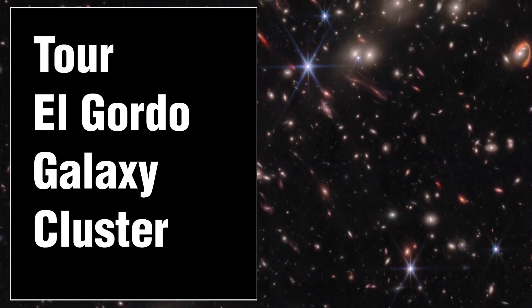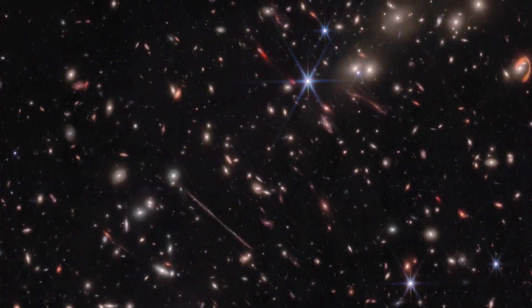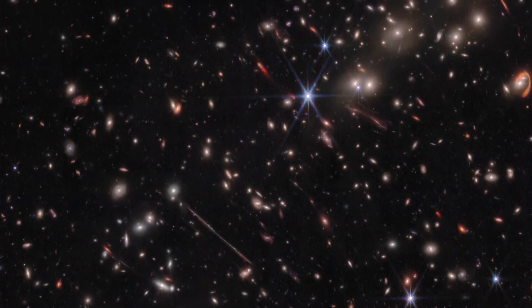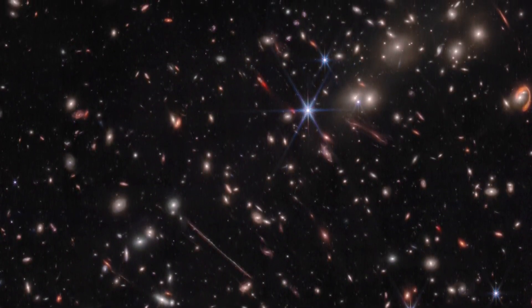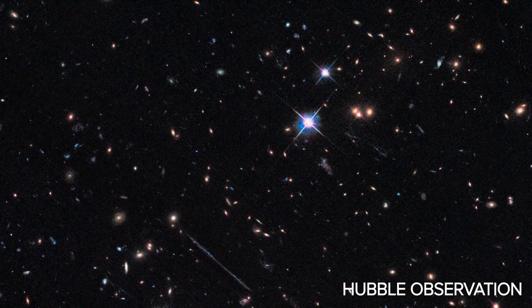This infrared image taken by NASA's James Webb Space Telescope depicts El Gordo, a cluster of hundreds of galaxies that existed when the universe was 6.2 billion years old. This view displays a clear assortment of unusual distorted background galaxies that were suggested in previous Hubble images of the area.